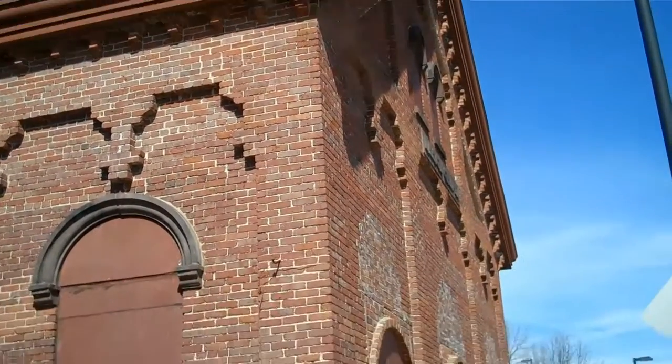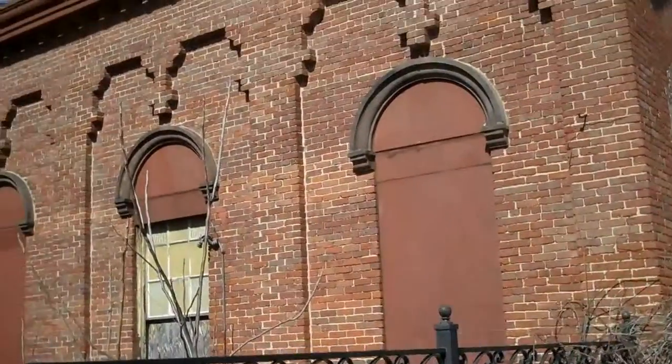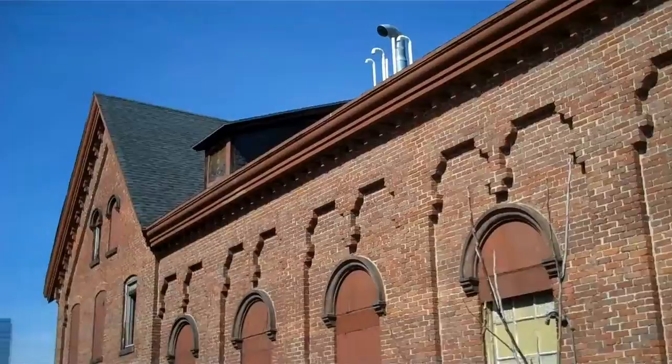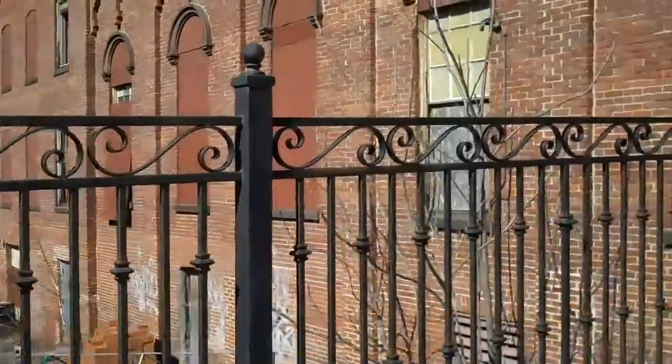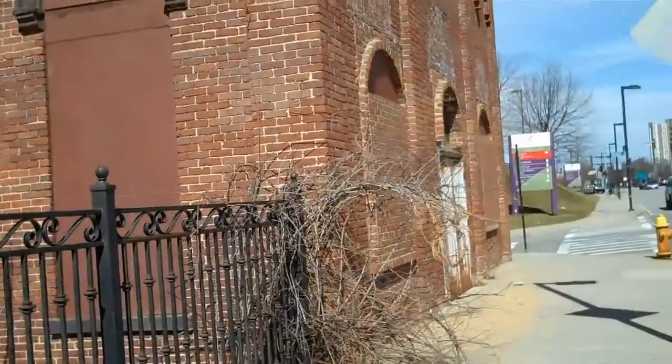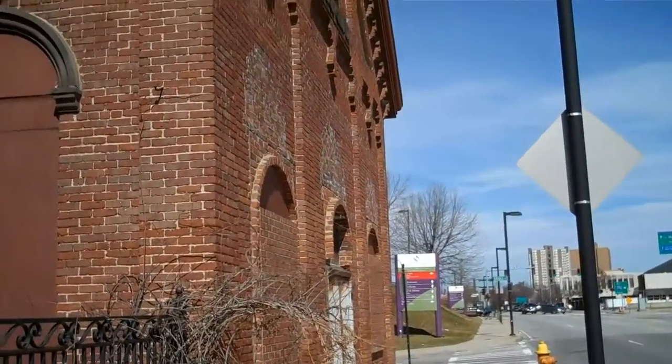This is a lovely old brick building right near Union Station. The next corner is a hospital, very modern St. Vincent's Hospital.